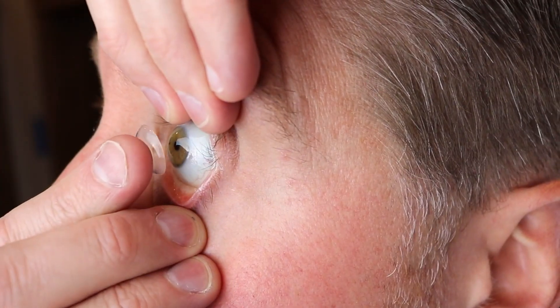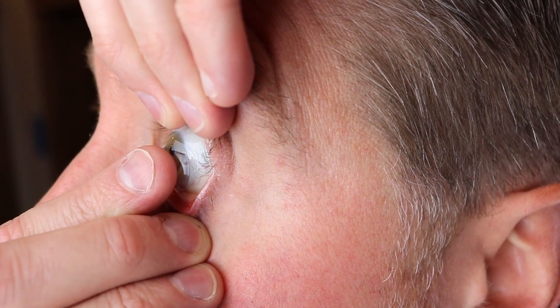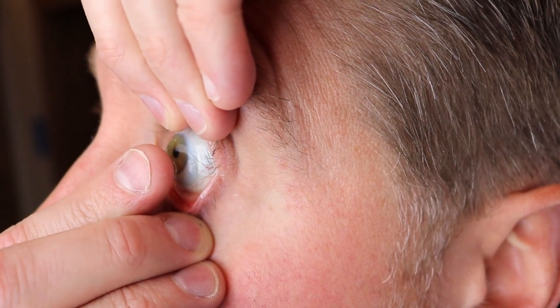Hey, howdy everybody, this is Dr. Eye Guy, helping you with your eyes and your vision. Contact lenses have many different applications beyond just vision. In fact, for many years now they've been used as bandage contact lenses to help your eyes heal. In this video, I wanted to go over the many different applications and scenarios where contact lenses may be useful.